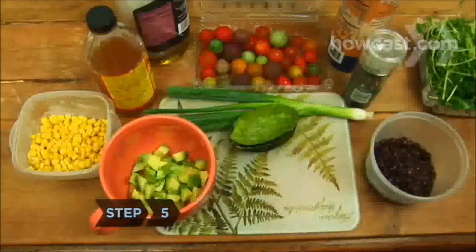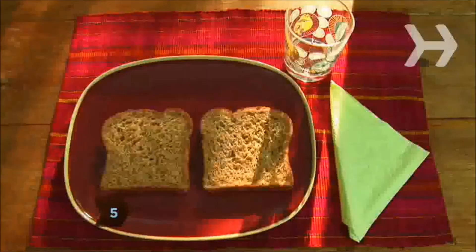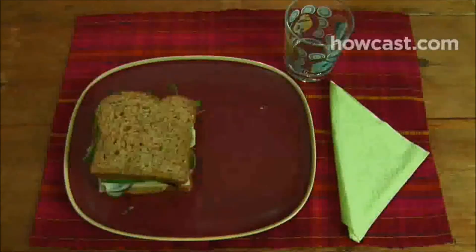Step 5. Try to eat small meals every three to four hours. Aim for three small balanced meals and two snacks.